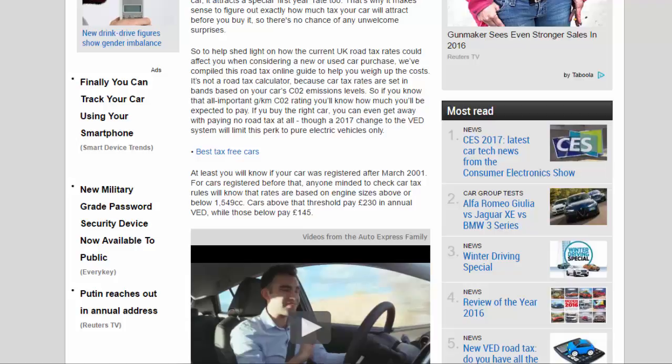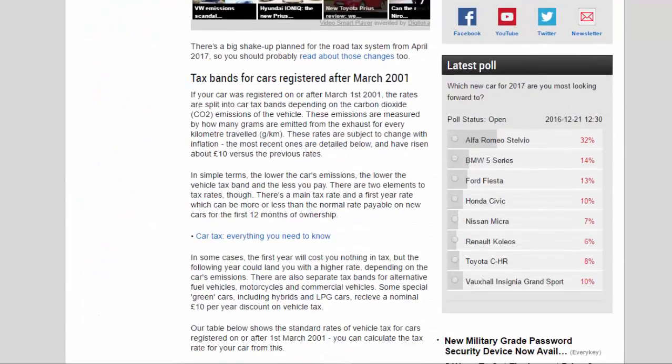Cars above that 1,549cc threshold pay £230 in annual VED, while those below pay £145. There's a big shake-up planned for the road tax system from April 2017, so you should probably read about those changes too.